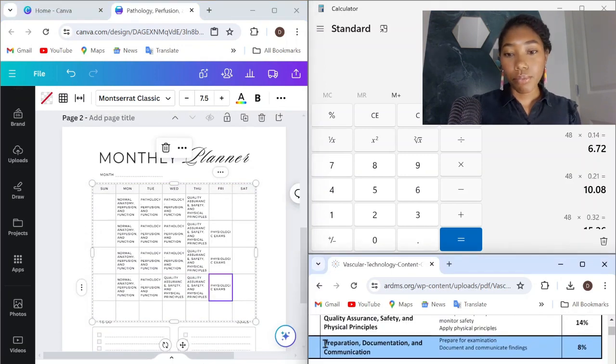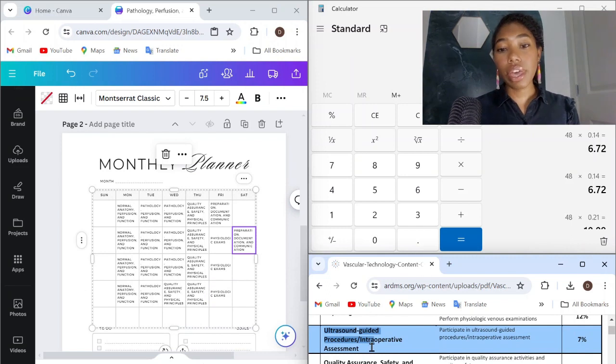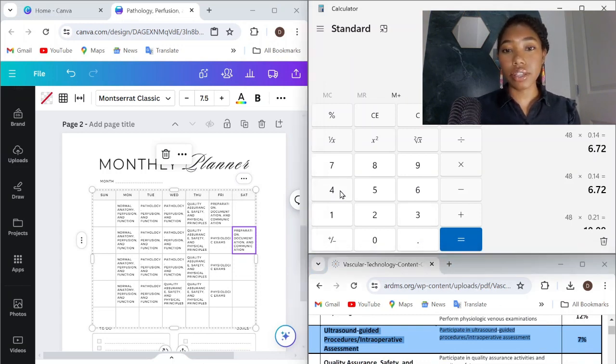Now we have preparation, documentation, and communication — it's only 8%. 8% of 48 days is 3.84, so we round up to four days studying preparation, documentation, and communication — all the clinical stuff. Next, ultrasound guided procedures and intraoperative assessment at 7%: 48 times 7% equals 3.36, so we round down to just three study days on this topic.